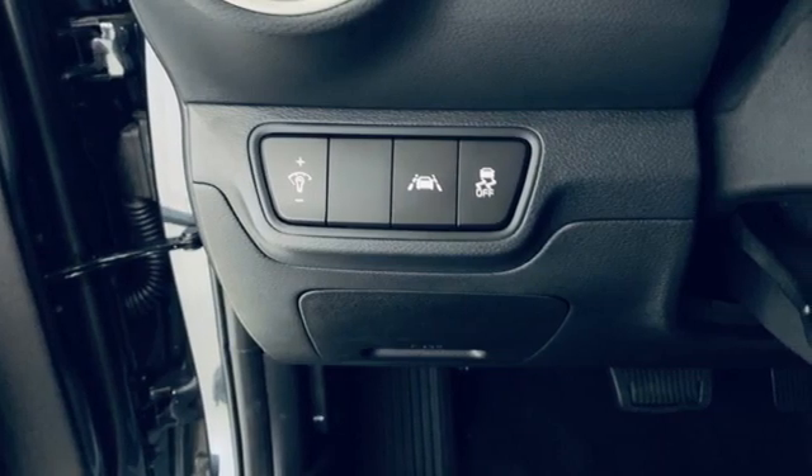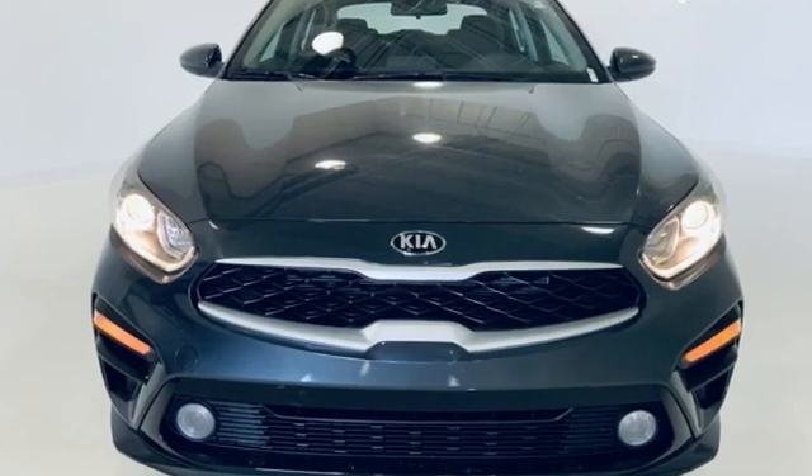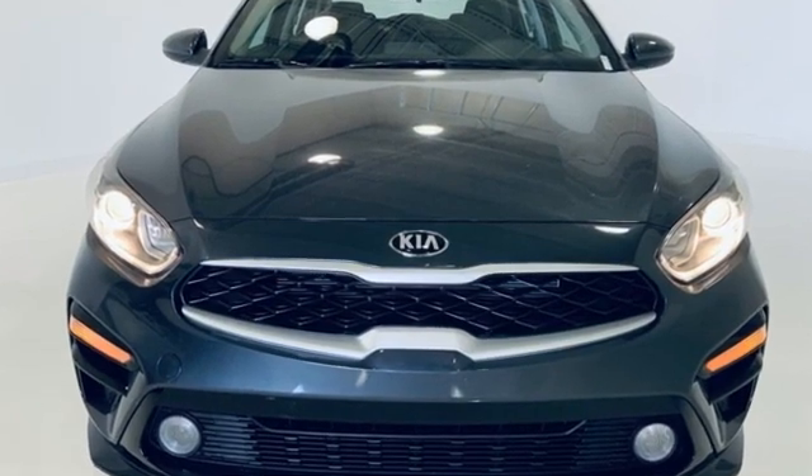Reliability, quality, Kia. Someone's going to drive this fantastic vehicle off the lot. Should be you. Test drive it today.